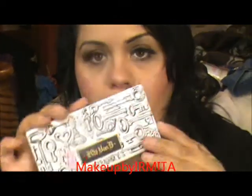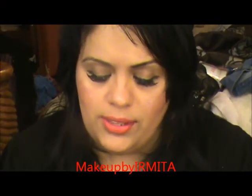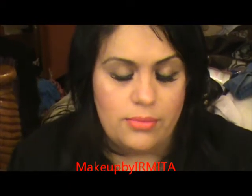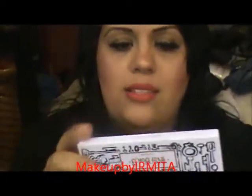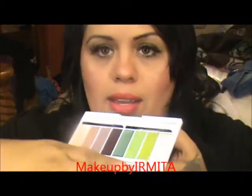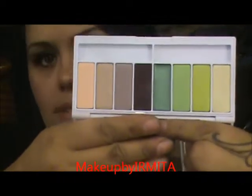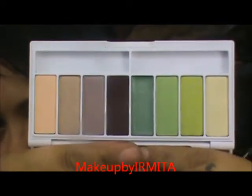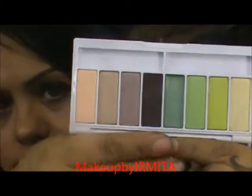Then I came across this palette. Let me show you what this palette looks like — it's all white. And this one is called Truth. Let me try to open it and take out the little brushes. And this is what the colors look like. These are really, really pretty colors.